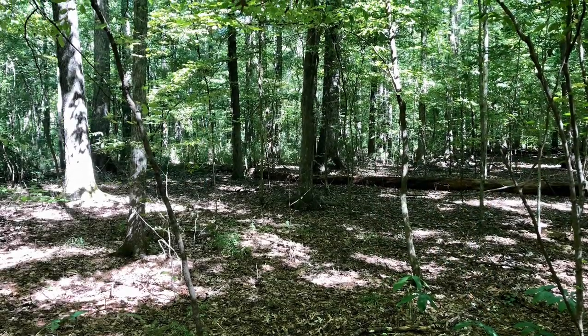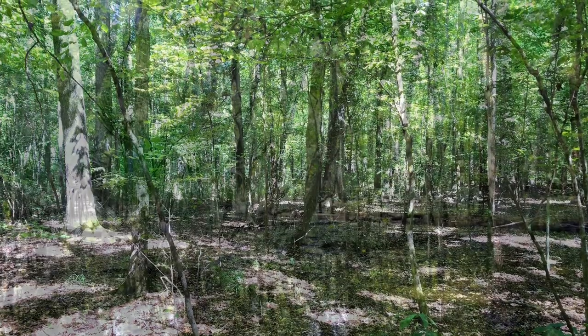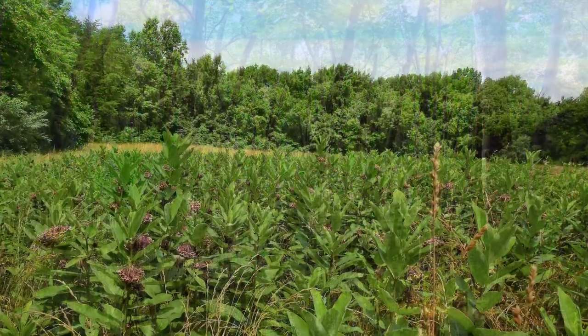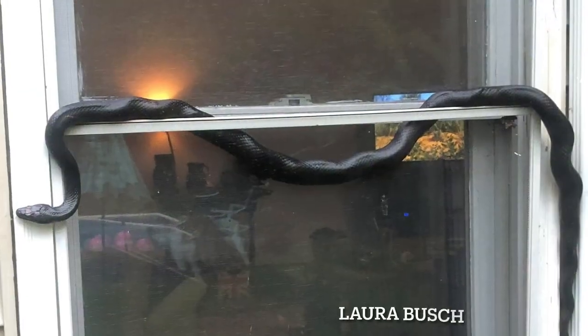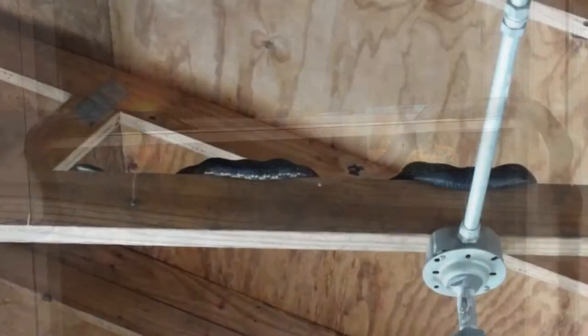Eastern Rat Snakes occur in a wide variety of habitats, including hardwood forests, swamps, farmland, fields, barnyards, and rural buildings. They are frequently found where wooded and open habitats, such as fields or farmlands, are intermixed. It is one of the few large snakes in the United States that will readily enter houses and buildings.